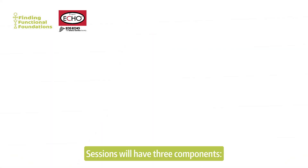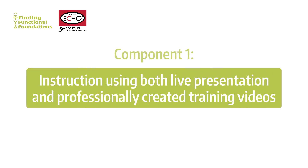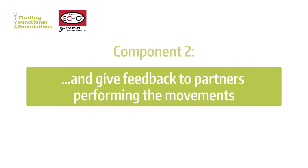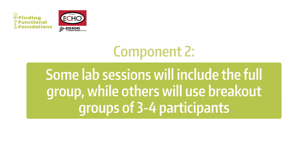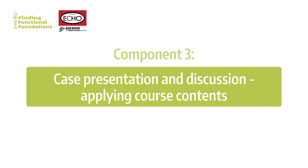Sessions will have three components: instruction using both live presentation and professionally created training videos; hands-on lab sessions in which participants practice the movement training and give feedback to partners performing the movements — some lab sessions will include the full group, while others will use breakout groups of three to four participants; and case presentation and discussion applying course contents.